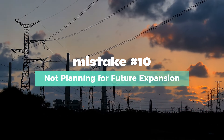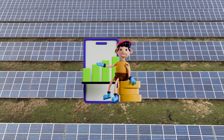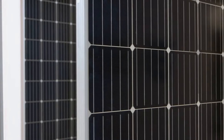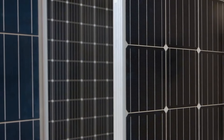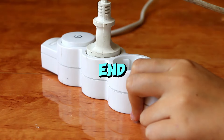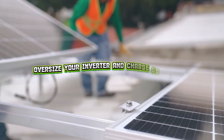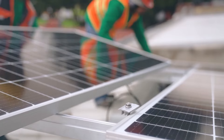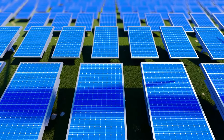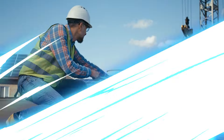Mistake number ten: failing to future-proof your system. Solar isn't just a one-time investment — your energy needs might grow over time. Maybe you'll want to add an electric vehicle, a new air conditioner, or expand your house. If your system isn't designed to grow with your needs, you could end up starting from scratch. The best approach is to oversize your inverter and charge controller slightly and leave room for additional solar panels and batteries.